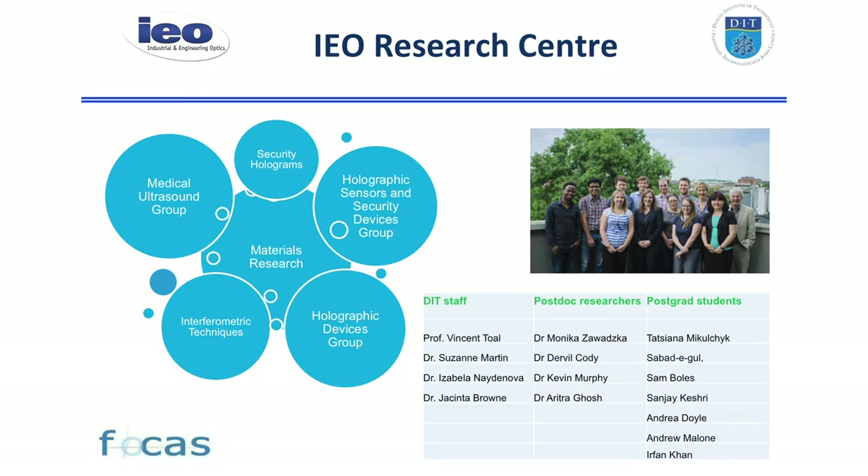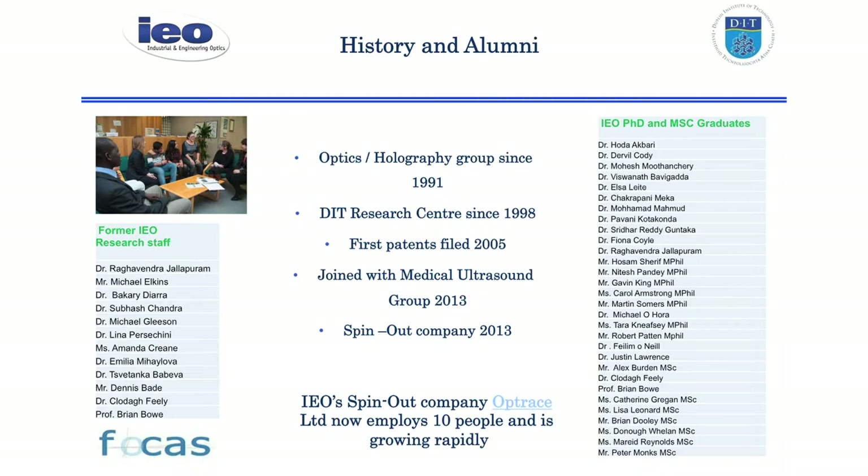We've been around a while, as Siobhan was saying. We evolved out of a holography and optics group which was started in 1991, and we became an official DIT research centre in 1998. We filed our first patents in 2005 in the area of photopolymers for holography — the materials that you can use to record holograms. We recently joined with another group in the School of Physics, the Medical Ultrasound Group. We formed our first spin-out company in 2013 and they're now going strong and employing 10 people. This is just a list of some of the people who've graduated or worked with us in the past.